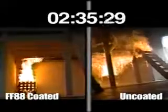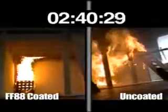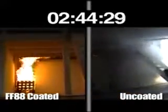In less than three minutes, the uncoated loft has reached flashover, with a high probability of engulfing the classroom and setting the entire school on fire. The fire in the uncoated loft was so out of control that it had to be extinguished, while the fire in the coated loft on the left is still well contained in the rear corner of the room.